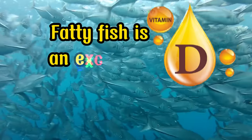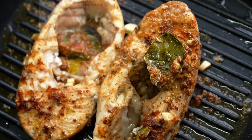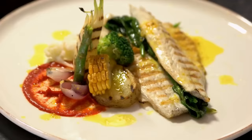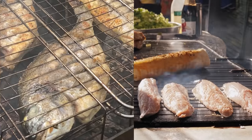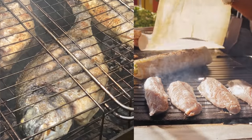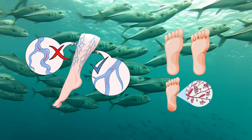Fatty fish is an excellent source of vitamin D, necessary for bone health, and protein, which aids in muscle building and repair. For optimal blood flow, the American Heart Association recommends consuming at least two servings of fatty fish per week. A serving size is about 3.5 ounces when cooked, or approximately three-quarters of a cup of flaked fish. To preserve the beneficial omega-3s, it's best to bake or grill the fish rather than frying. Fatty fish truly deserves its title as a superfood, especially for promoting better blood flow in your legs and feet.